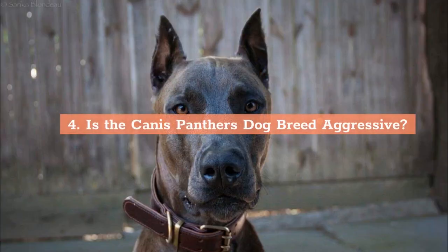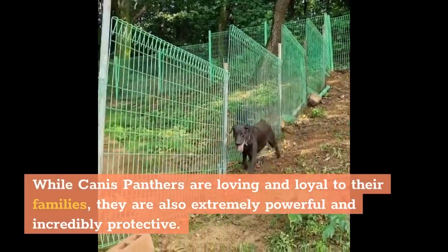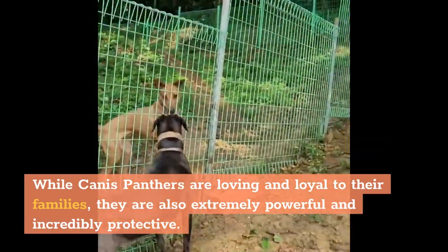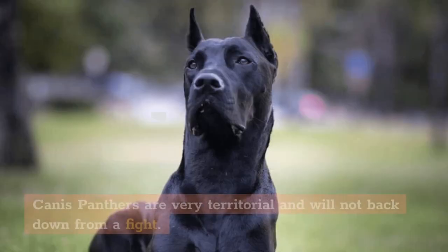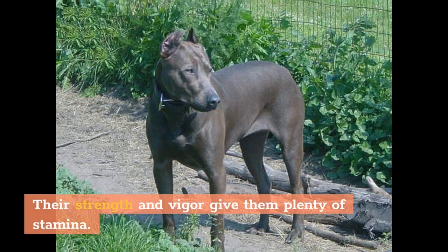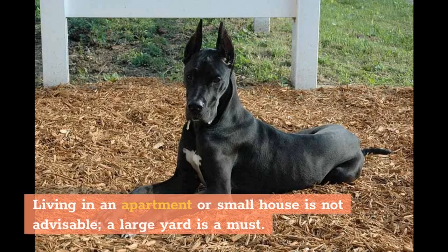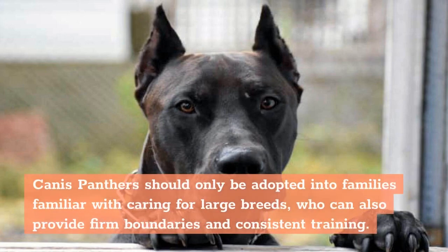Is the Canis Panther's dog breed aggressive? While Canis Panthers are loving and loyal to their families, they are also extremely powerful and incredibly protective. As a result, they are distrustful of strangers and animals they do not know. Canis Panthers are very territorial and will not back down from a fight. Their strength and vigor give them plenty of stamina. Living in an apartment or small house is not advisable — a large yard is a must. Canis Panthers should only be adopted into families familiar with caring for large breeds, who can also provide firm boundaries and consistent training.